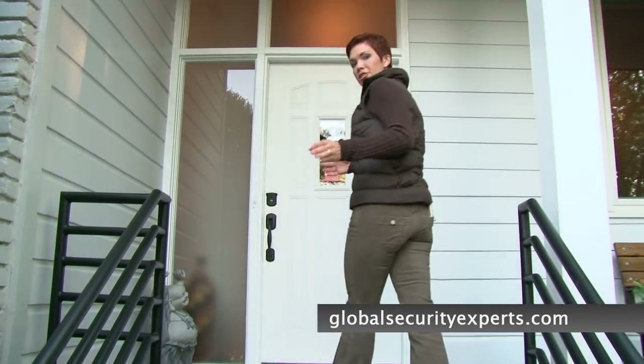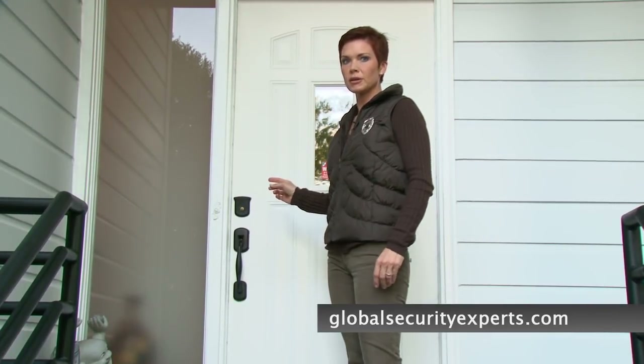Let's start with the front door, the home's main point of entry. Did you know up to 80% of break-ins occur forcibly through a locked door? A swift kick or a shoulder slam is all that's needed to break the door.